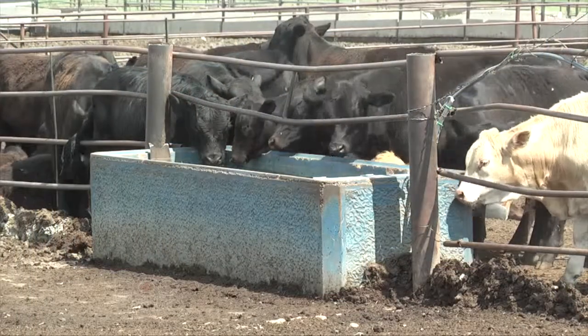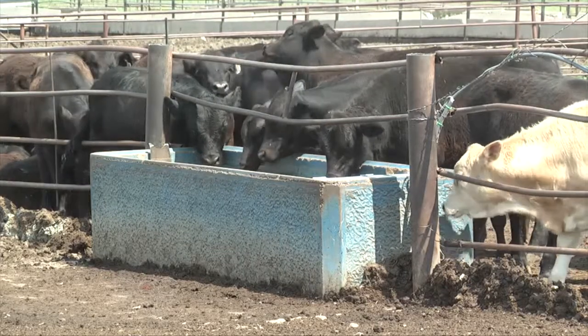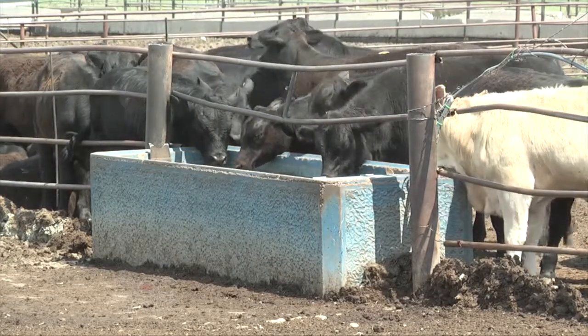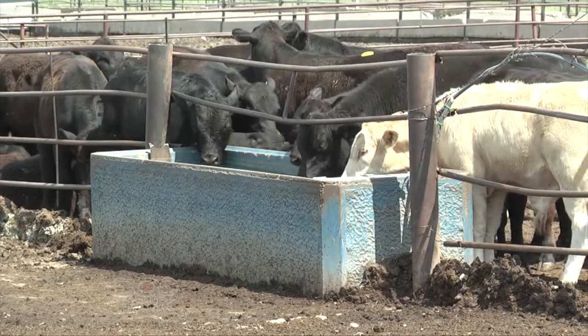Hey folks, Dr. Dan here. Thanks for joining me today. I'm Dan Thompson, the Jones Professor of Production Medicine and Epidemiology at Kansas State University, where I'm a veterinarian and hold a PhD in nutrition. Today we're going to talk about looking at animals in the pen, deciding when an animal has something that we need to approach it, bring it in for a closer look, or do a thorough physical exam — things you can do at your home, on your ranch or farm.